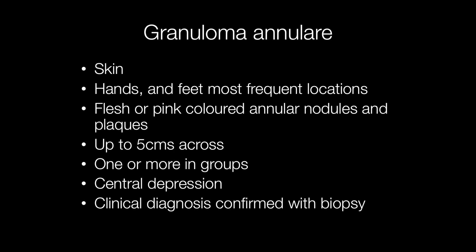The lesions present with a central depression. Diagnosis is by the clinical history and appearance together with a biopsy.